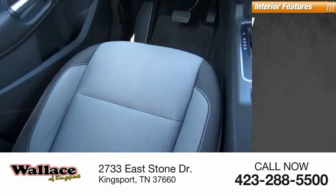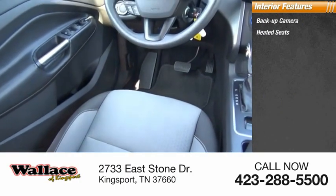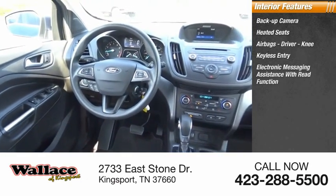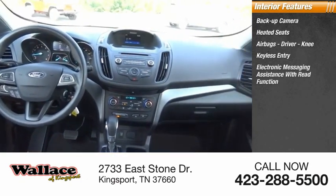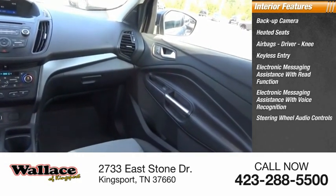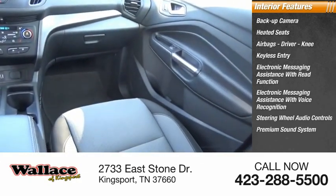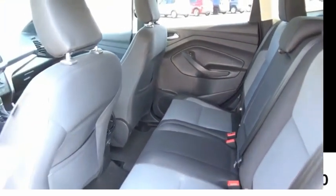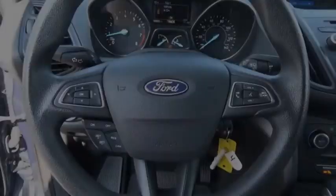Inside you'll find backup camera, heated seats, airbags, driver and knee, keyless entry, electronic messaging assistance with read function, electronic messaging assistance with voice recognition, steering wheel audio controls, premium sound system, MP3 player, and security system. This beauty will make even your house keys jealous.